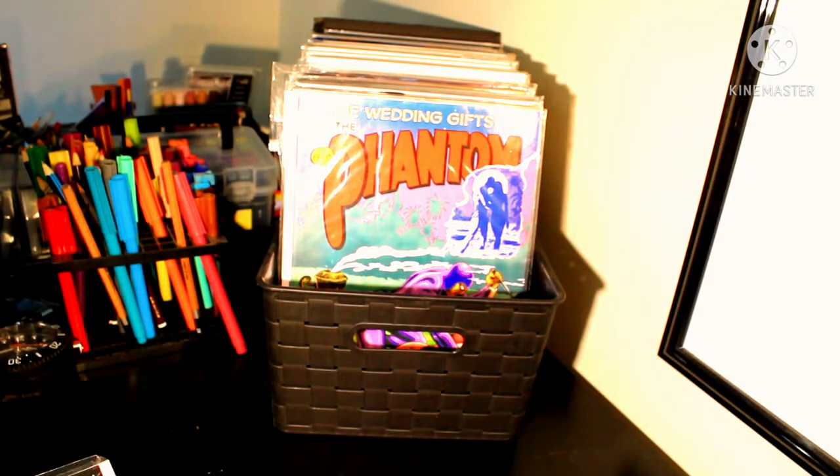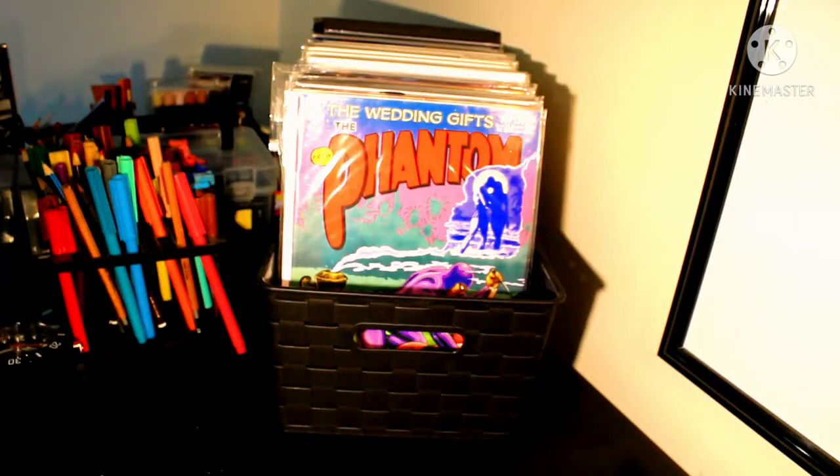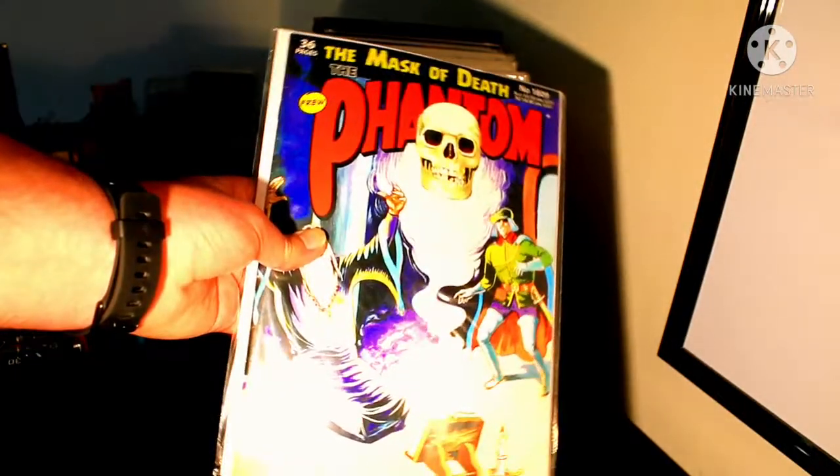We've got another Shane Foley cover — Prisoner Who Didn't Exist. And we have The Mask of Death, another beautiful Antonio Lemmos cover.